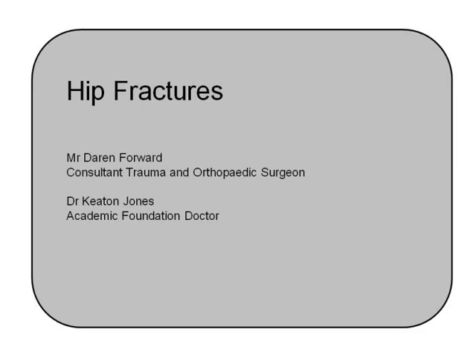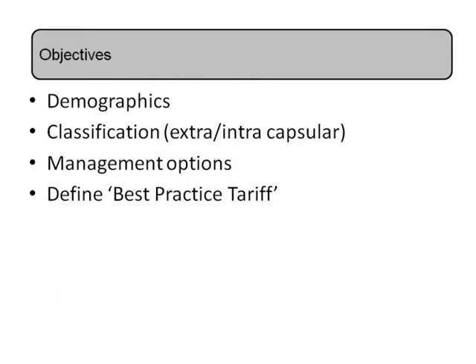These fractures are incredibly common and hugely expensive for the health service, and also have a surprisingly bad outcome. The mortality of patients admitted with a hip fracture is as high as 10% within the first 30 days, rising to 20% by three months and 30% by a year.